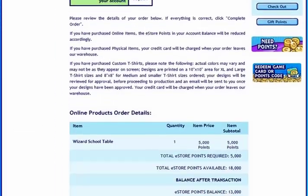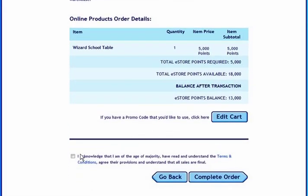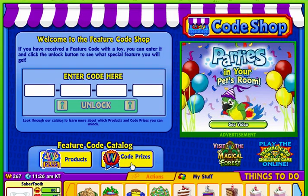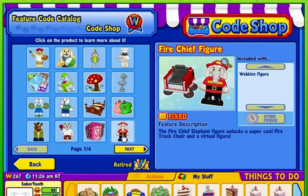Once you confirm your trade, you will be given a feature code that you can enter at the code shop to add the item to your account. Get a closer look at all of our feature code prizes by clicking the Code Prizes button.